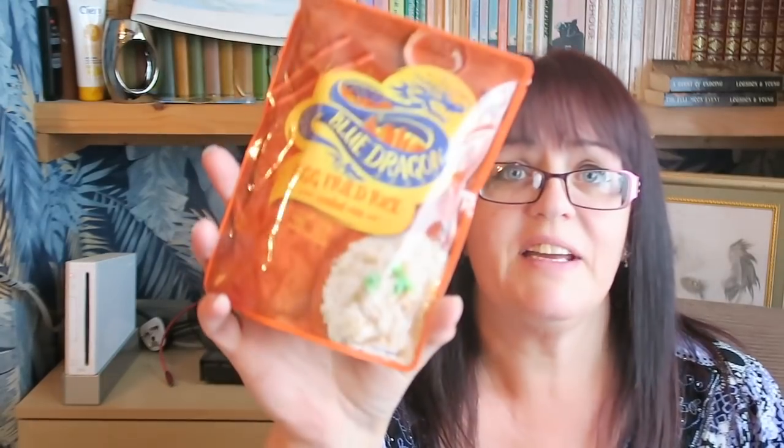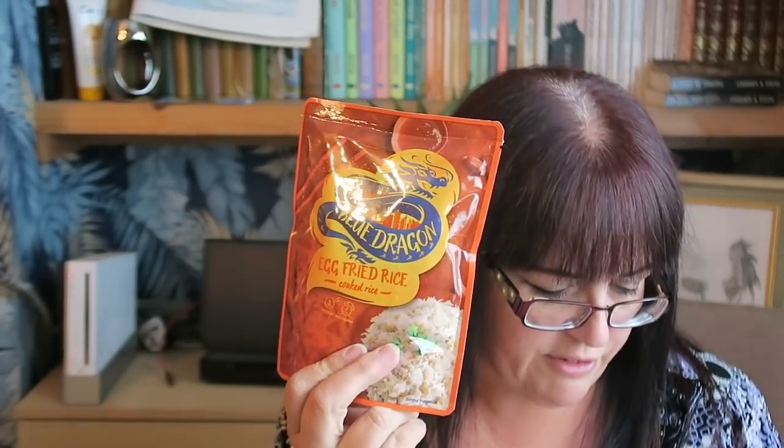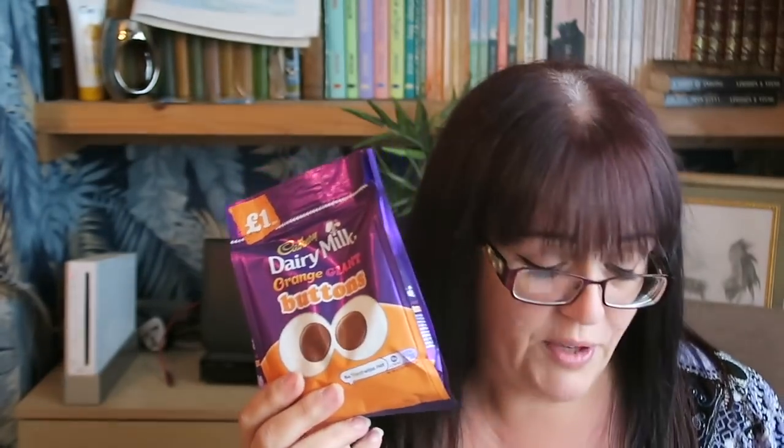I got a packet of Blue Dragon egg fried rice because I bought some sweet and sour sauce in Home Bargains a couple of days previously and realised I had no rice to go with it. A little packet of Blue Dragon egg fried rice — that was 60p. The Munchies were a pound, by the way. I also got for Natalie some orange chocolate buttons — she loves orange chocolate, so those are hers — they were a pound.